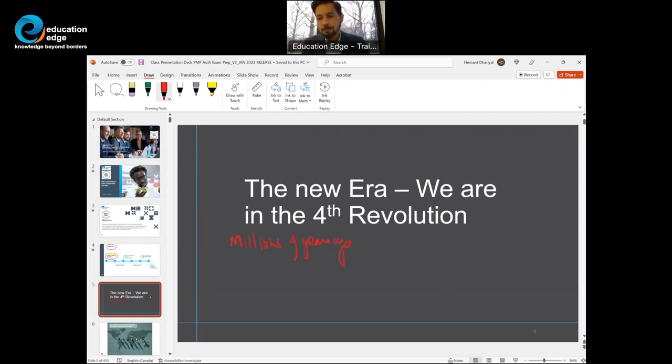Millions of years ago, our ancestors would gather food and hunt — this was the beginning of the first revolution. Slowly the sense of community started, and our ancestors began agriculture. The agricultural revolution has been generally coined as the second revolution.